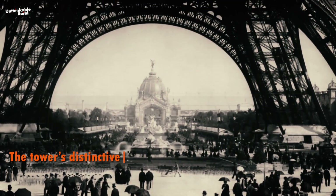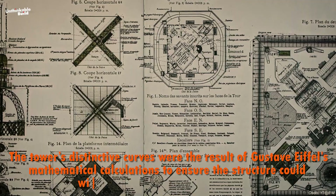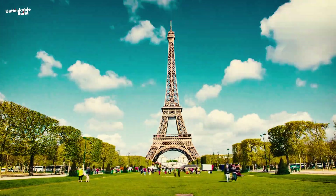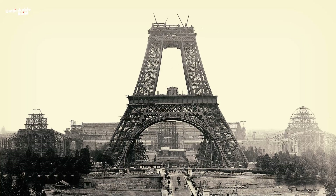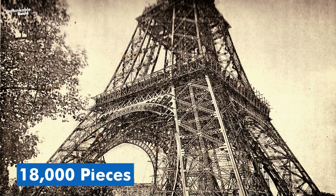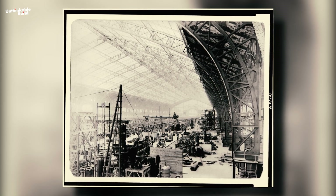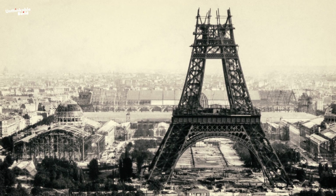The tower's distinctive curves were the result of Gustave Eiffel's mathematical calculations to ensure the structure could withstand the harsh winds of Paris. The design tricks the wind into flowing downwards, while the lattice structure evenly distributes the loads, keeping the tower stable. Rather than being built on the Champs-de-Mars where it now stands, all 18,000 pieces were meticulously crafted in Eiffel's factories in a northwestern suburb of Paris, then brought to the site and assembled with an accuracy of a tenth of a millimeter.